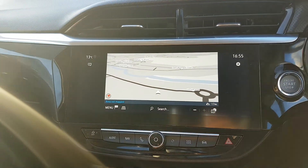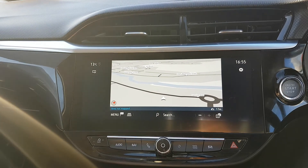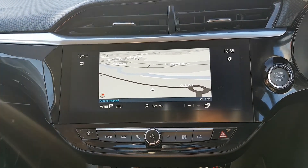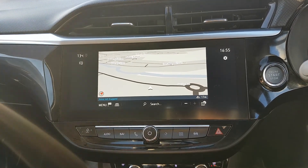You have a big screen in the middle with satellite navigation, Bluetooth media settings, and preset radio stations. You also have Apple CarPlay and Android Auto — you can plug in your phone and bring everything from your phone onto the screen, so the likes of Google Maps, Spotify, WhatsApp, you name it.